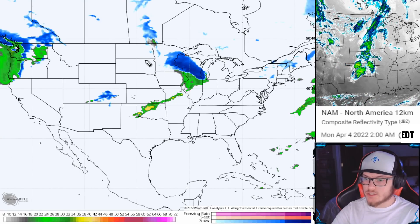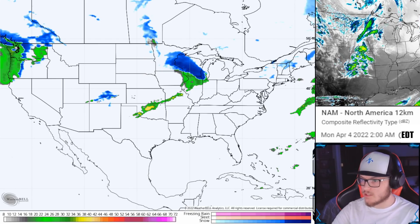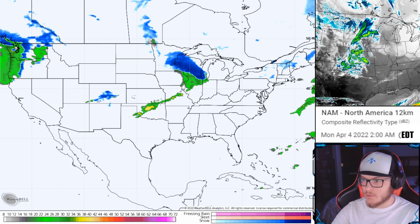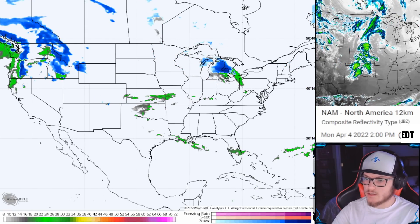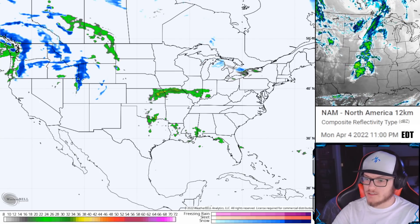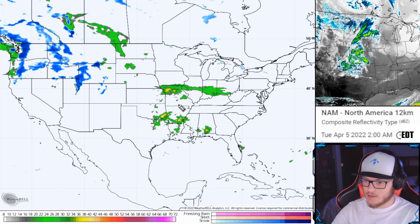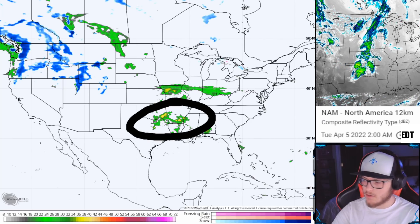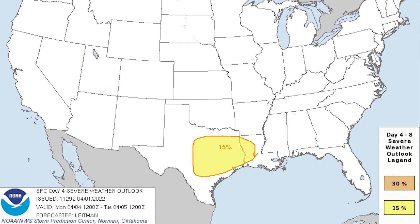At that same time period, we still have our low pressure system moving on through creating some wintry precipitation once again for the Midwest and Great Lakes. But then south of that, there actually is some severe weather that can form in the southern plains, in towards portions of Texas and Louisiana. The Storm Prediction Center has issued a 15% chance of severe weather for central and eastern Texas as well as western Louisiana.